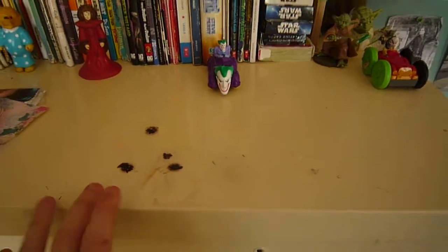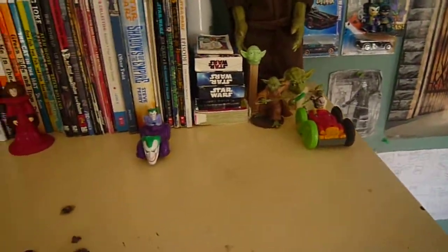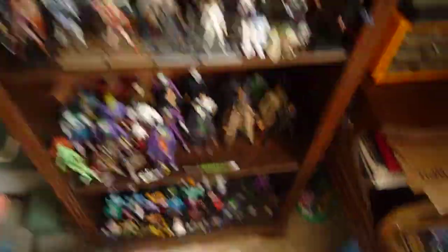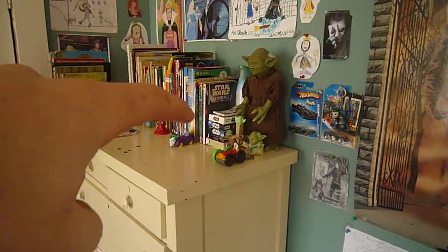So over here on my dresser I had a lot of Star Wars stuff and I decided to switch it up. These are all my books and all my books were down there. So I wanted to move my books over there and all the stuff from here over to there.